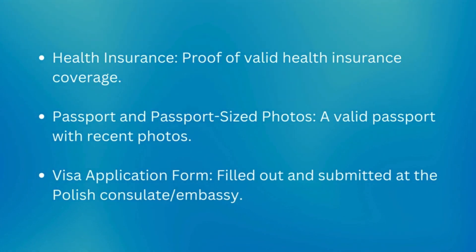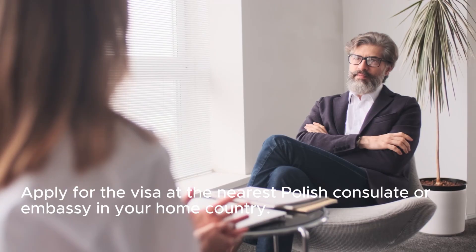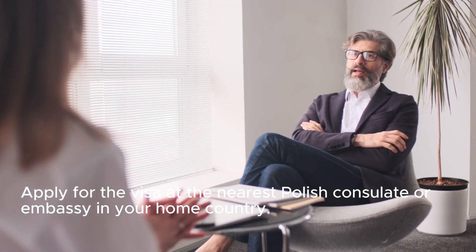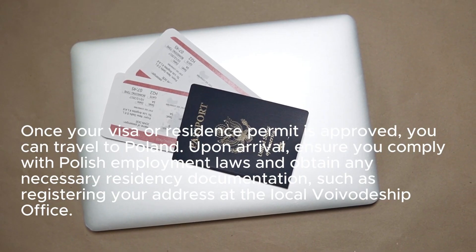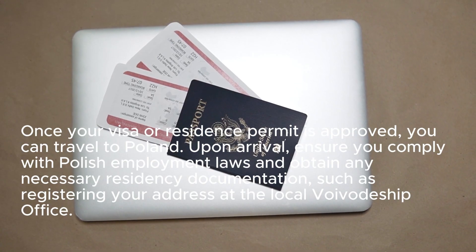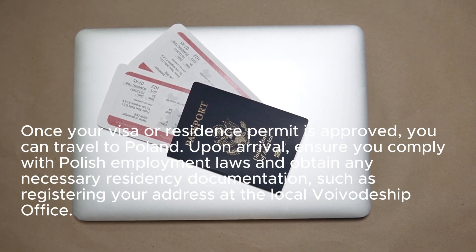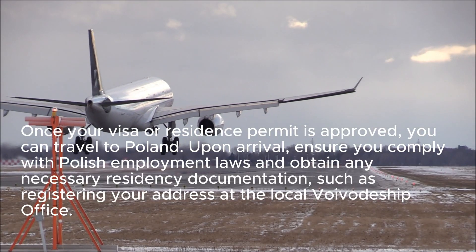Step 9: Where to apply. Apply for the visa at the nearest Polish consulate or embassy in your home country. Step 10: Arrive in Poland. Once your visa or residence permit is approved, you can travel to Poland. Upon arrival, ensure you comply with Polish employment laws and obtain any necessary residency documentation, such as registering your address at the local Voivodship office.